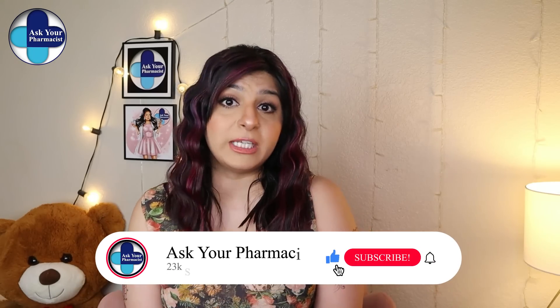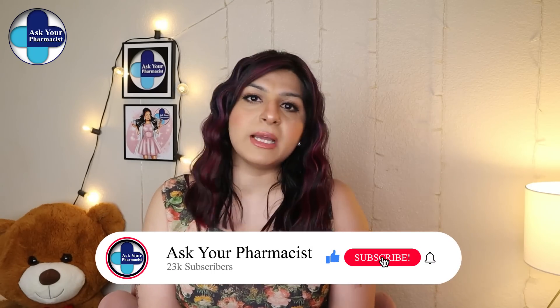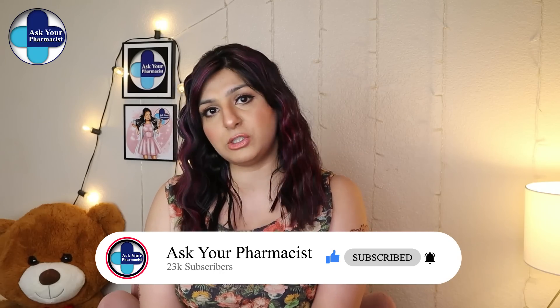Another worst way to get rid of blackheads is using harsh scrubs. It can be very tempting to slough away your dead skin with an exfoliating scrub — this is manual exfoliation — but I don't recommend it. Chemical exfoliants like salicylic acid and glycolic acid can be helpful for blackheads, but rough, granulated scrubs are actually harsh on your skin because they strip away your natural oils and, as a result, create more oil production.